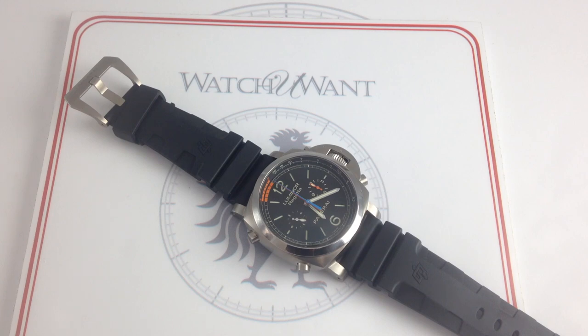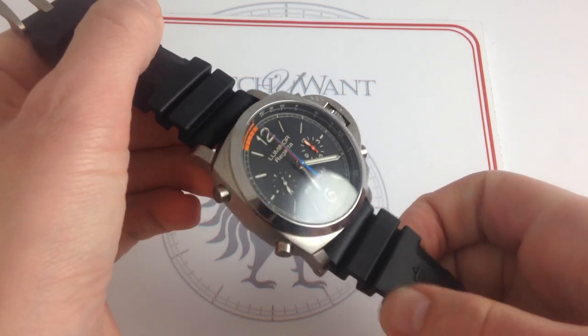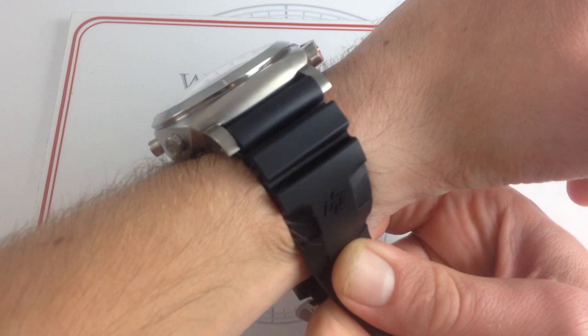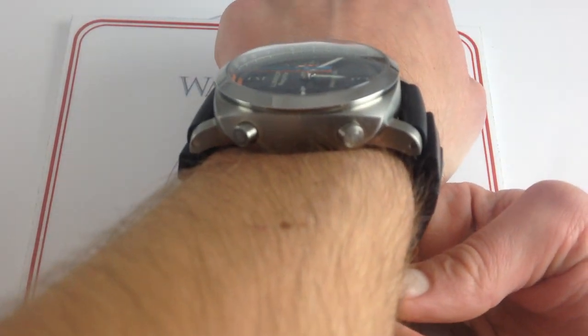Hi, Tim. Welcome to What You Want. Thanks for logging on. Today we're looking at the Panerai Luminor 1950 Regatta 3 Days Chronograph Flyback, 47 millimeters in brushed titanium. You can see this PAM 526 on our website, whatyouwant.com. Purchase it if you like. And if you enjoy these videos, please subscribe to our YouTube channel, What You Want, Inc.